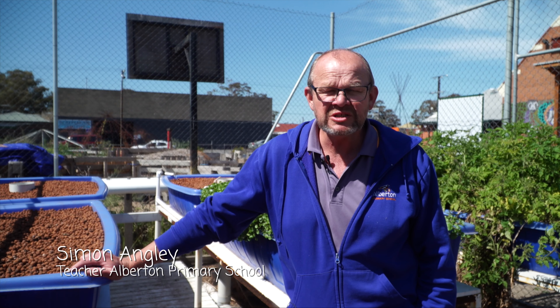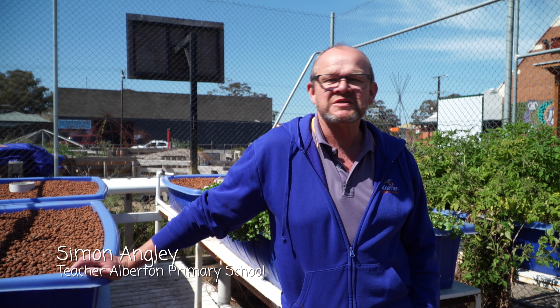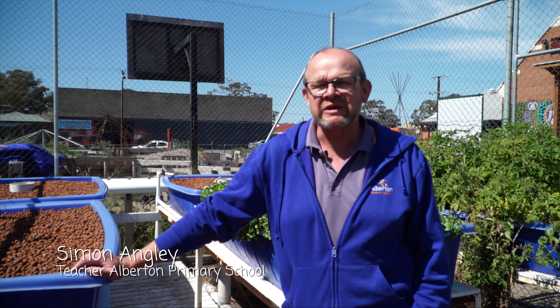School gardens have lots to offer a school and their community. Alberton Primary School has established a food producing garden and life sciences centre that not only encourages learning but also engagement with community and businesses. Much of this has happened through the Garden Ambassadors Group.